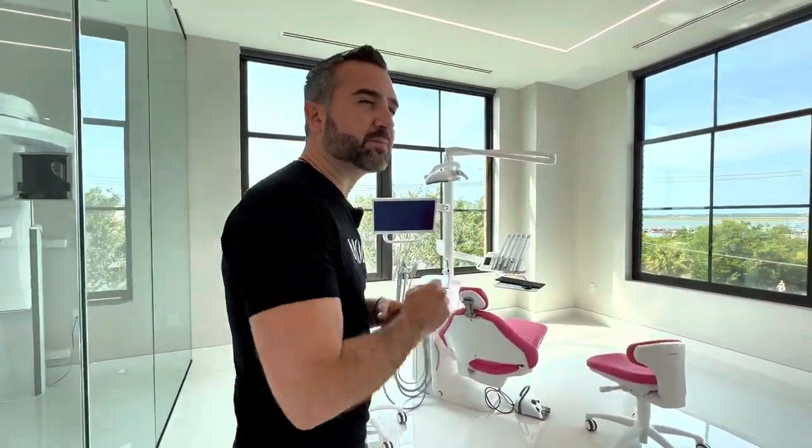This is our surgical suite. We love doing surgeries here because patients are just really relaxed as they have the sailboats going by in the harbor.